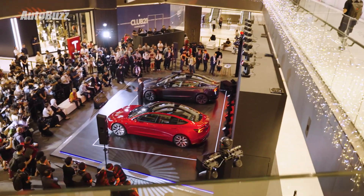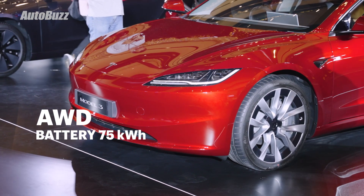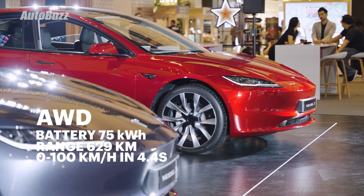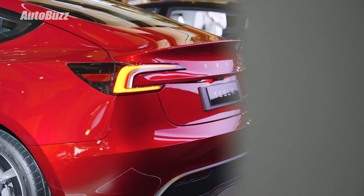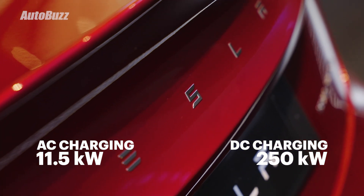The more powerful dual-motor all-wheel drive model gets a larger 75kWh battery, good for 629km of range. 0-100km is quicker at 4.4 seconds. It can take up to 11kW of AC charging and up to 250kW of DC charging.